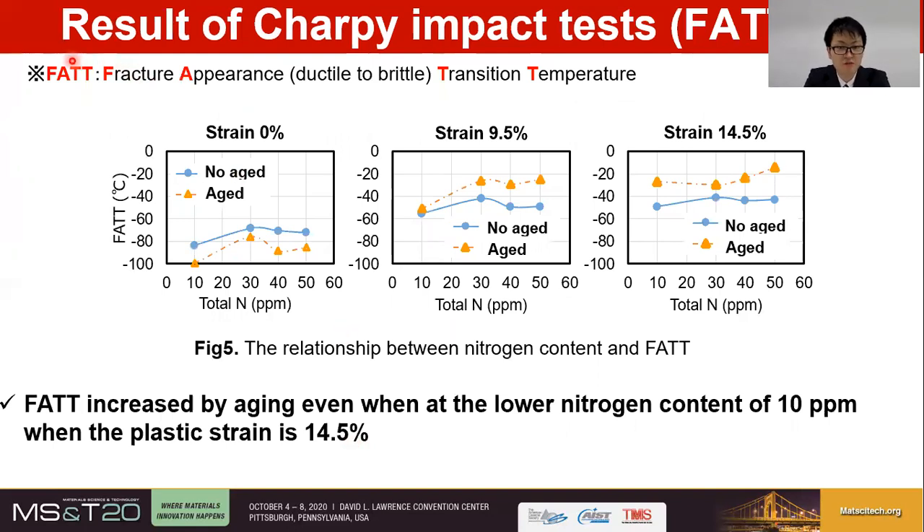The influence of nitrogen on the Fracture Appearance Transition Temperature, FATT, is shown here. FATT is defined as the temperature at which a metal fracture transitions from ductile fracture to brittle fracture — the higher the FATT, the lower the toughness. When the strain is 0%, FATT decreases by aging. While when the strain is 9.5% and 14.5%, FATT increases by aging. FATT was used to evaluate the toughness of steel not only at 0 degrees Celsius but to find further quantitative toughness properties based on a wide temperature range of Charpy fracture appearance. We found particularly that when the strain is 14.5%, FATT is increased by aging even at a lower nitrogen content of 10 ppm.